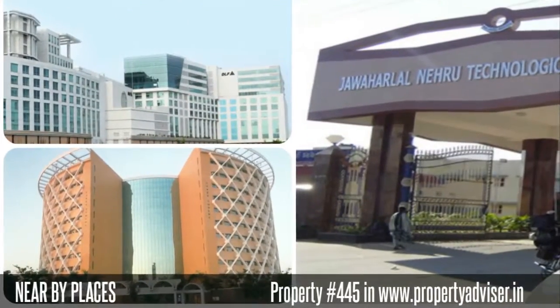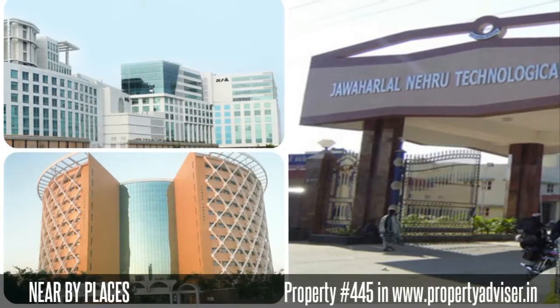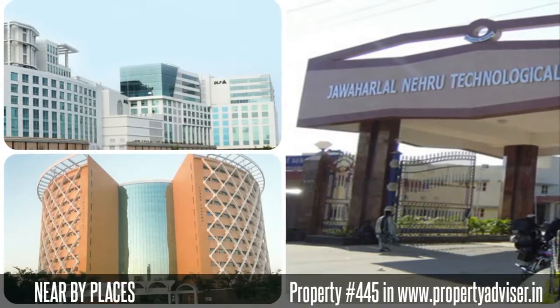Moreover, the nearby places to this property are JNTU, Hattuck City, DLF Building, and many places.